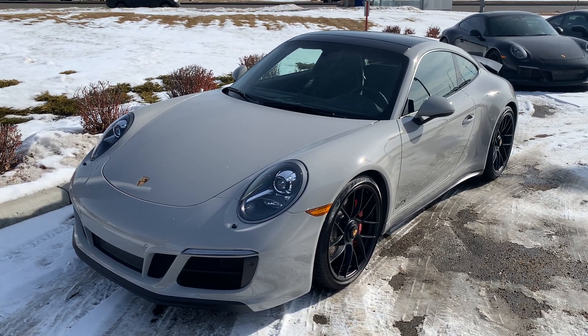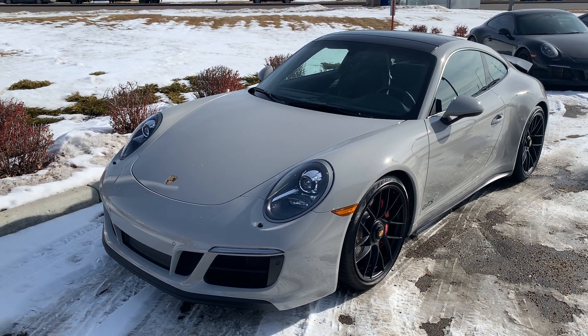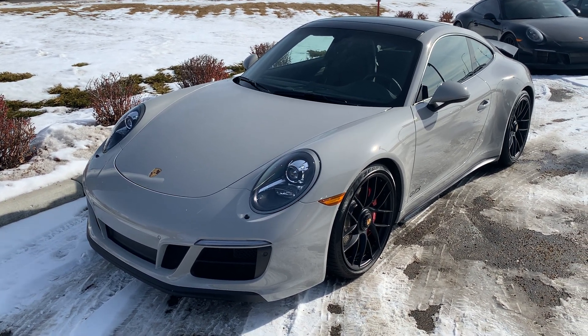Hello Tristan, Josh here with Porsche Edmonton. As requested, just wanted to send over a video walk around on our 2018 Carrera 4 GTS that we've been discussing.